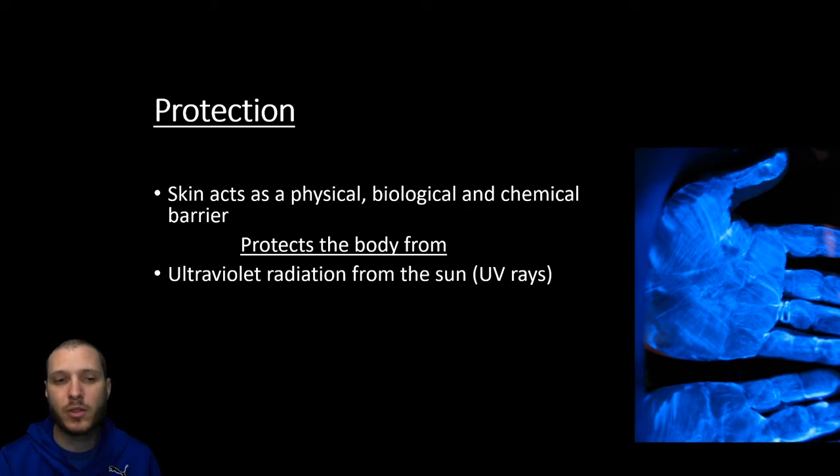That includes protecting us from ultraviolet radiation from the sun. Those UV rays that hit us can cause damage to our DNA, as we saw when we looked at radiation in our cellular system. The skin is going to try to prevent the breakdown of our DNA through radiation from these UV rays, particularly the UVB rays that the sun emits.